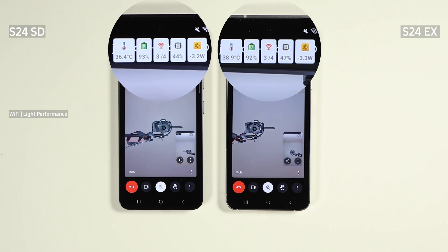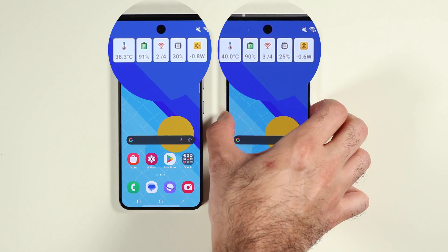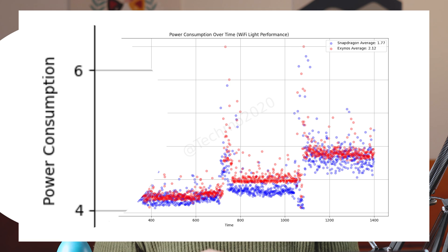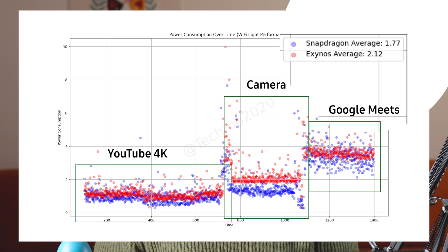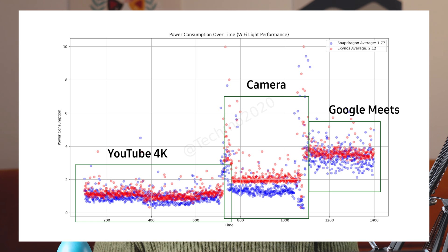By the end of the test, Exynos used 1% more battery and was 1.7 degrees Celsius (3 degrees Fahrenheit) hotter. Looking at the charts: the first chart shows power consumption over time in Watts, with the X-axis as time and Y-axis as power consumption. Red dots belong to Exynos and blue dots belong to Snapdragon. The average power used by Exynos during the first stage is 17% more, and the red dots are always higher than the blue dots, meaning Exynos continuously uses more battery across all tasks — especially on the camera test and Google Meet.